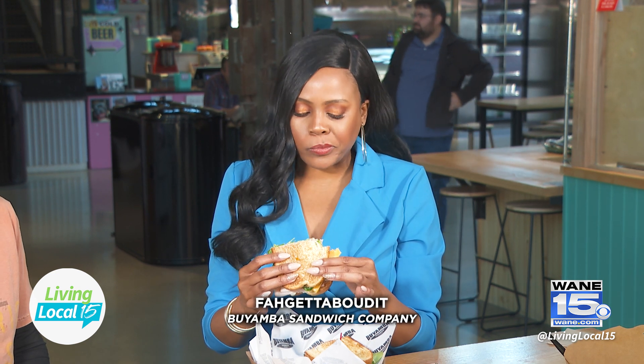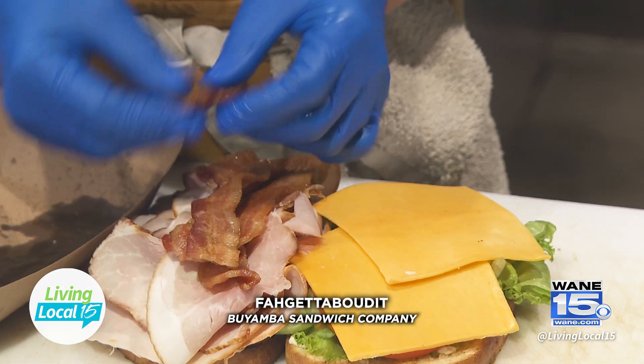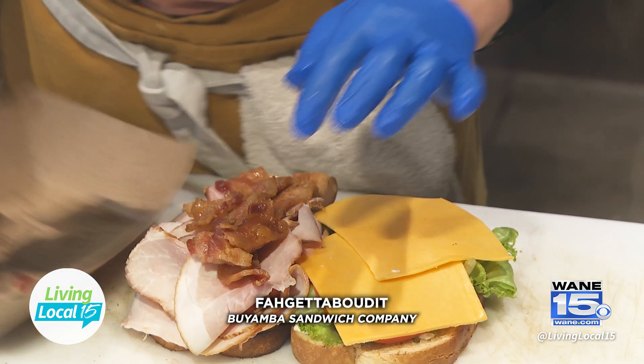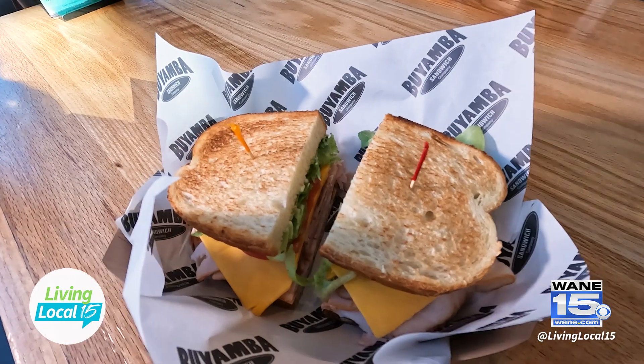Nicely toasted. The applewood is coming through. I really like the bread — that is a sourdough that we bring in from Michigan, and you toast it perfectly. The meat quality is just so soft. You said it's freshly cut, and it's not like deli meat that can sometimes be slimy — this is just pure and natural, you can taste it with every bite.